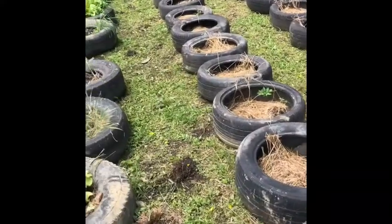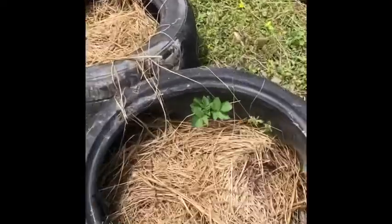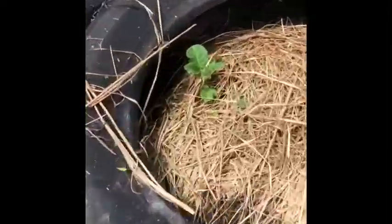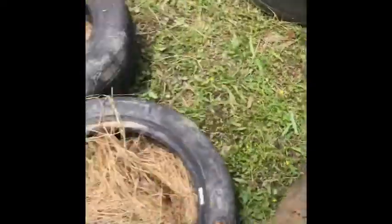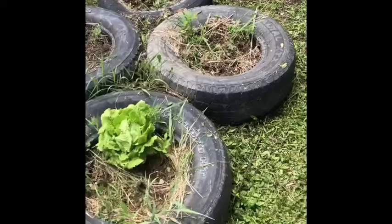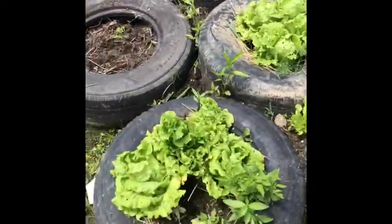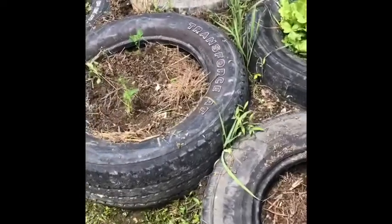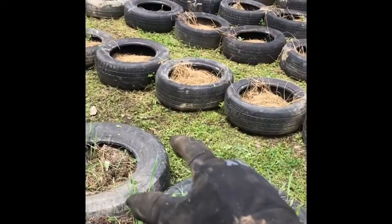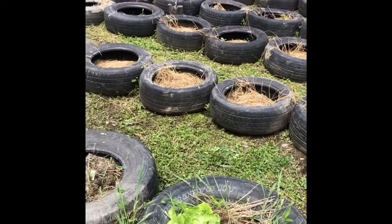An update: the potatoes we planted on one of the last farm videos are coming up nicely — check that out. You can see the lettuce is doing really good; it's about at the end of its growing period. I started repurposing these tires — if you're following the channel, a while back we had planted in them, but then we got so much rain that it ended up drowning the potatoes.